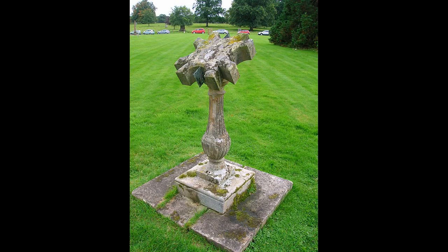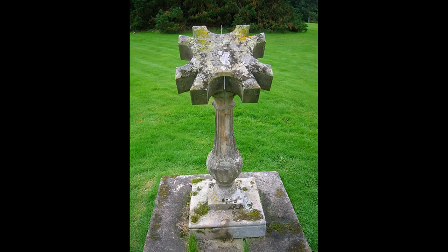Sometimes sundials have numerous faces or dials. These really serve no purpose other than ornamentation, particularly at a time when Calvinism was strong, which didn't approve of unnecessary ornamentation unless it had a practical purpose.